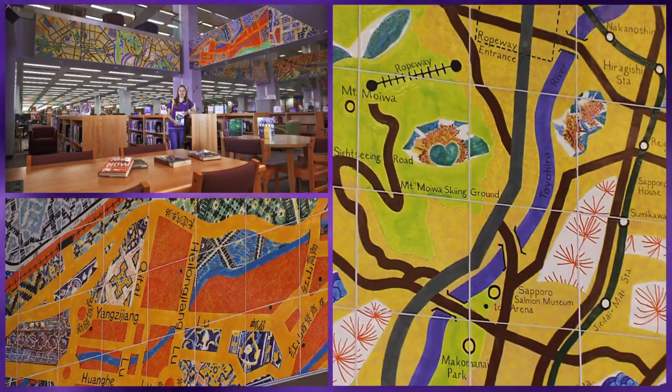On the first floor we have a reference desk with librarians available to answer any questions you might have. A little fun fact about the library: if you look at the artwork going up to the second floor above me, you'll see street maps of places around the world that are at the same latitude as Mankato.